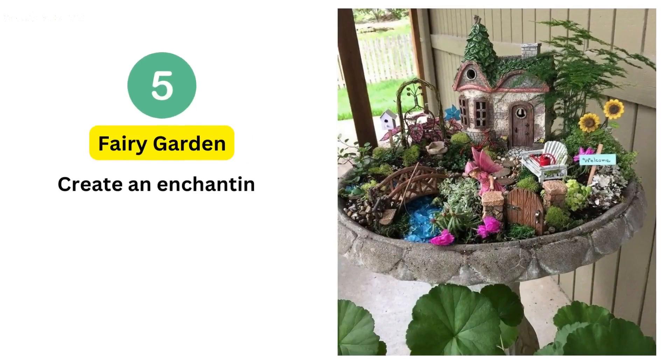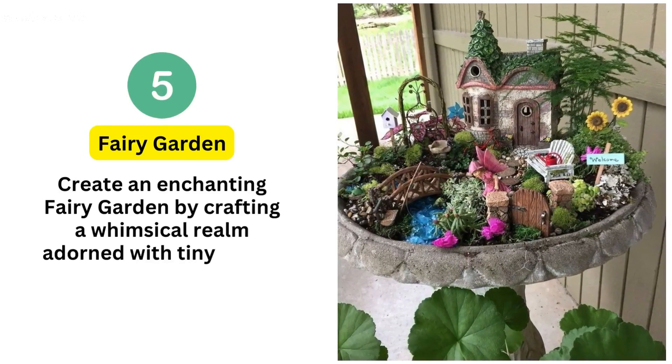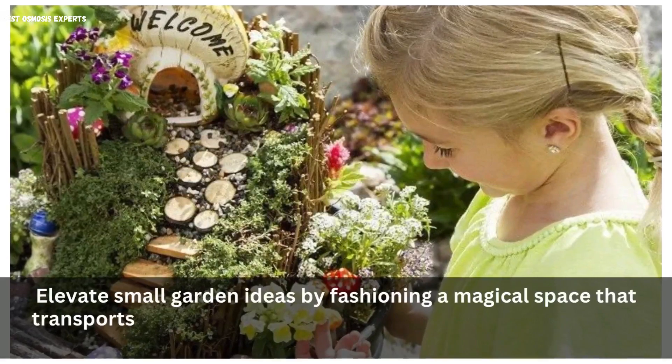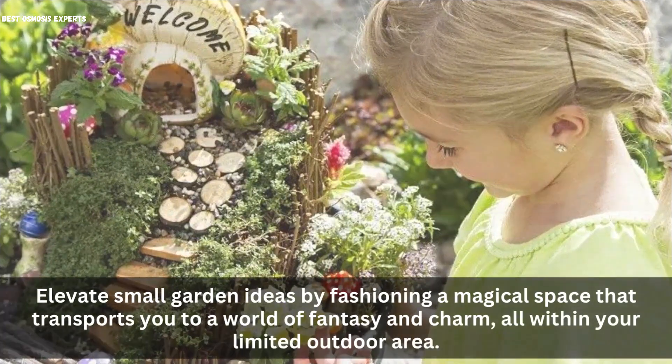5. Fairy Garden. Create an enchanting fairy garden by crafting a whimsical realm adorned with tiny plants and miniature accessories. Elevate your small garden by fashioning a magical space that transports you to a world of fantasy and charm, all within your limited outdoor area.